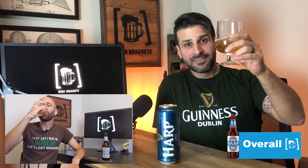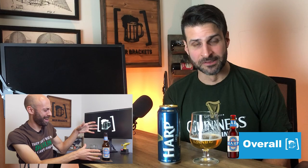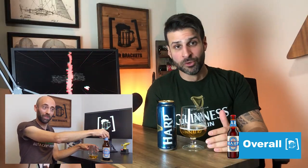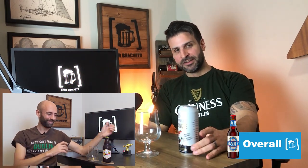Guinness really knows what they're doing too. We're going to do a quick swap over to Guinness Blonde — part two of our double feature, a bonus beer if you will.